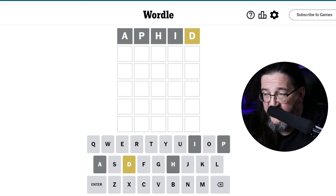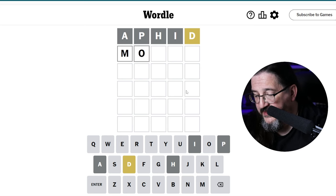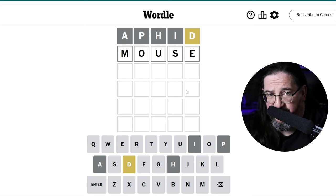Aphid does get me a D out of position at the end. All right, we'll take it. How about the word mouse? That'll get me the other three vowels looked at with M and S. I think that's probably a good eval here. So let's go with mouse.